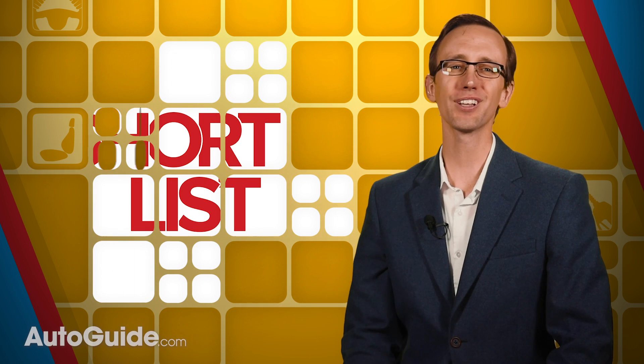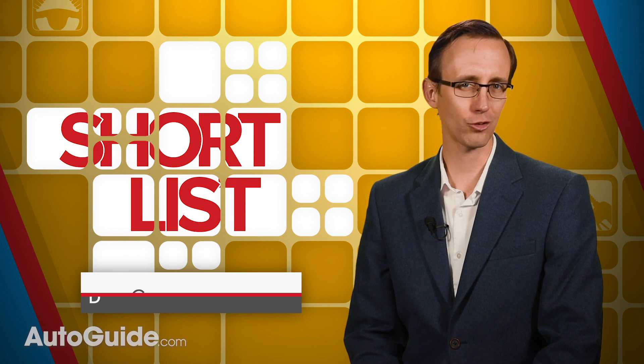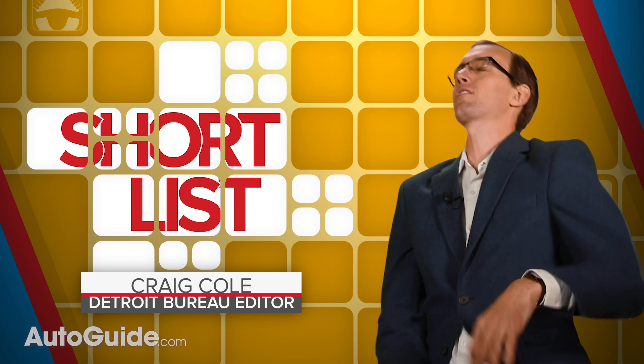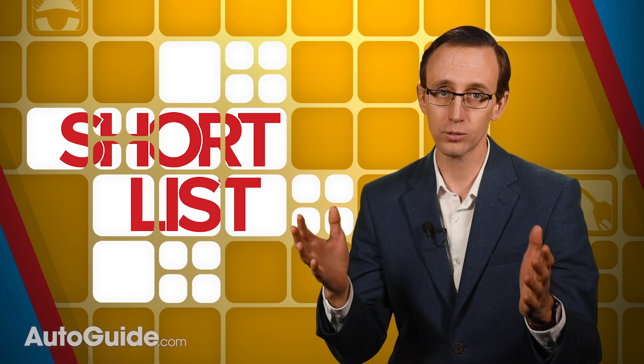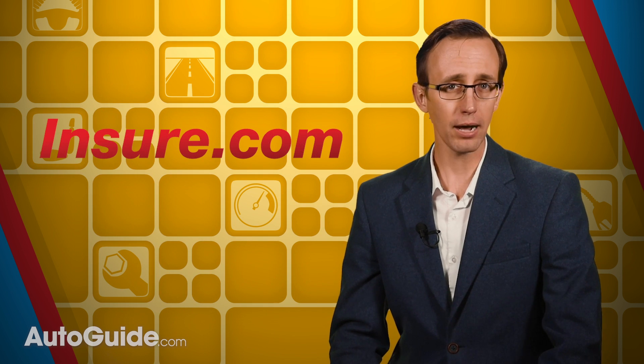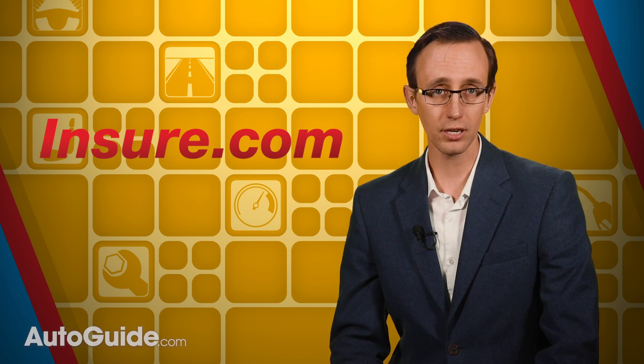Welcome to yet another short list. I am Autoguide.com Detroit Bureau Editor Craig Cole. If new vehicle prices aren't enough to make you convulse, you've also got to budget for insurance among many other things. The website Insure.com has compiled a list of the cheapest vehicles to get insurance for. The organization compares rates in every state of the union for some 3,000 different models, shopping prices from six major providers and then averaging them out.